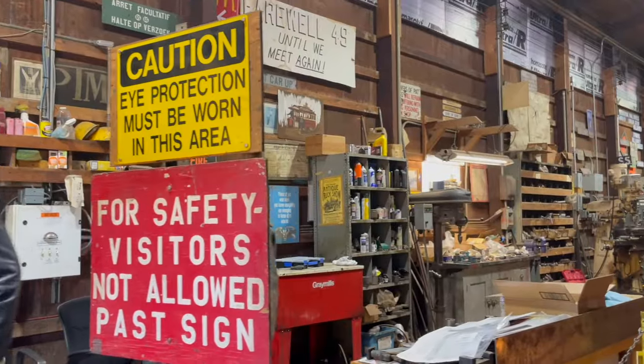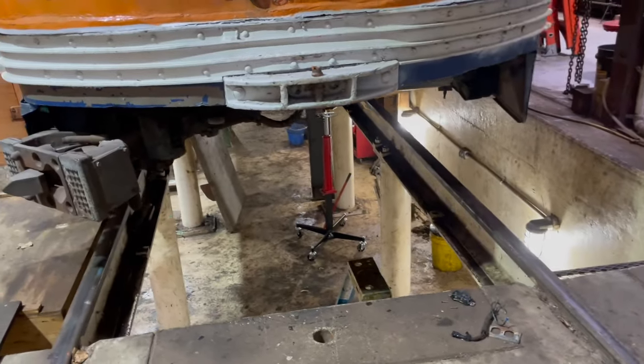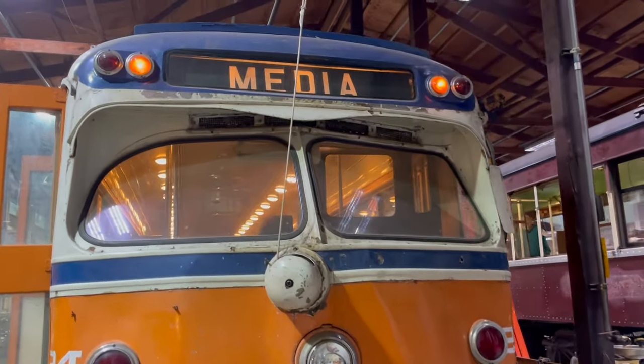Everybody in here is a volunteer. This is our maintenance pit right here — we can see where we actually do running repairs, inspections, and so forth. This car actually ran on the same line as the car we were riding on, but it's a lot newer: 1949.